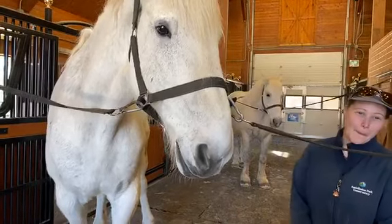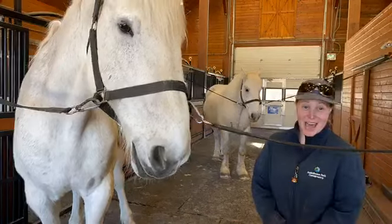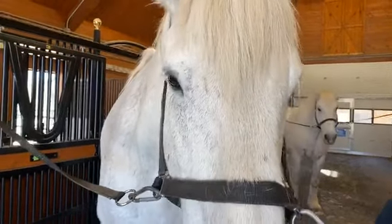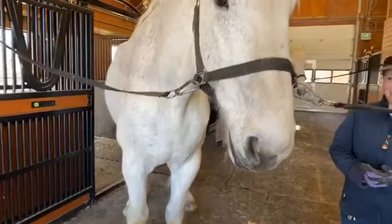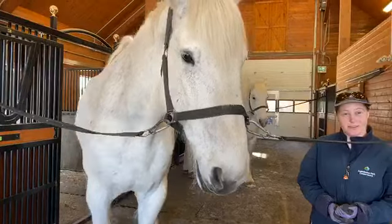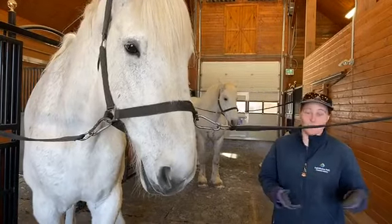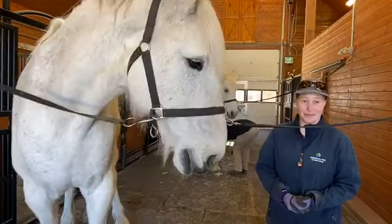Do Percheron heavy horses have any natural predators in the wild? Percherons are domesticated animals — they live in human care, so you're not going to find a wild Percheron. There are other equines living in the wild, such as zebras or the Przewalski's horses, but Percherons are in human care. So there's not really a predator situation, though of course if they are in a field there could be predators like coyotes or wolves depending on where they live.